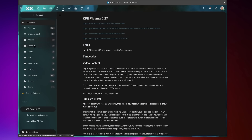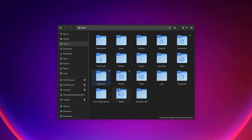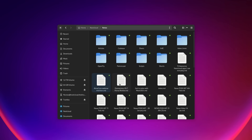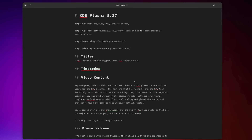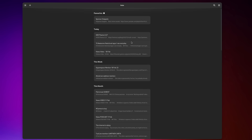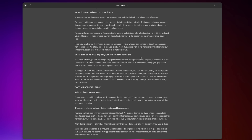Nextcloud also supports versioning for these notes, so you can always go back to an earlier draft. All notes are individual markdown files, which means if you sync them to your desktop using the Nextcloud desktop client, you can open them with any text editor, and they're portable if you ever decide to leave Nextcloud. I personally use IOTAS as my note-taking app on GNOME, and on mobile there are plenty of options.